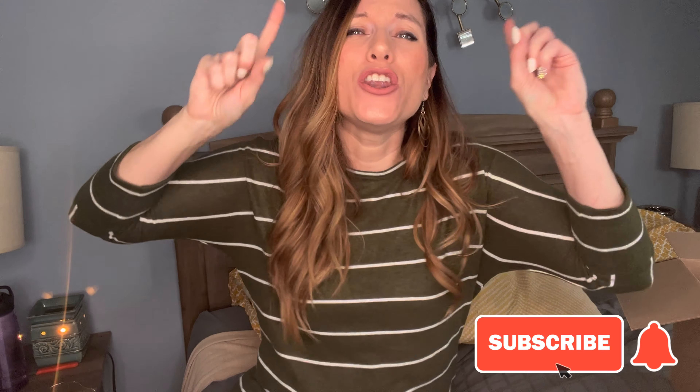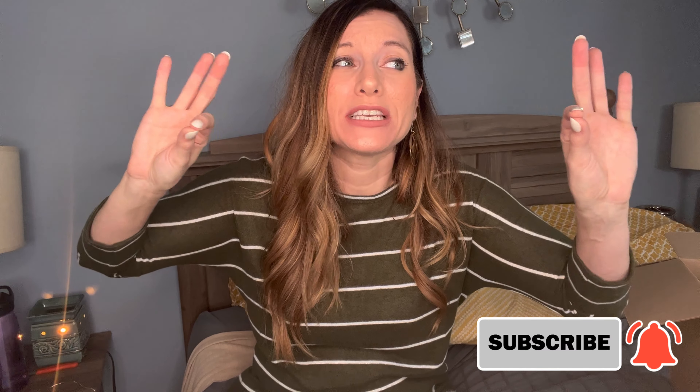If you guys are interested in Stitch Fix and trying it for yourself, I will leave my link down below. If you enjoyed the video, hit that like, hit the subscribe button, notification bell, and we will see you all in the next video. Bye.